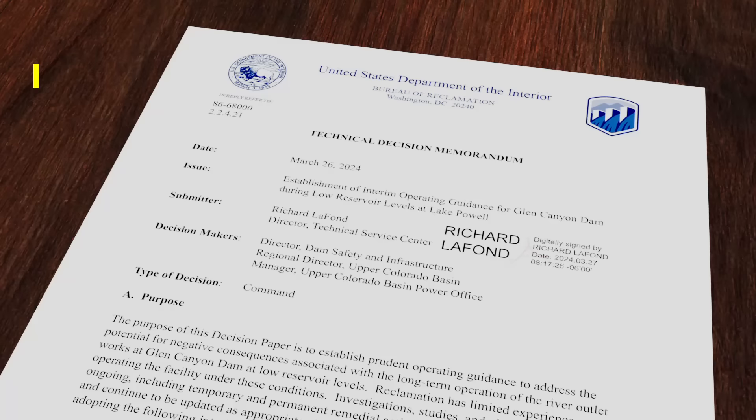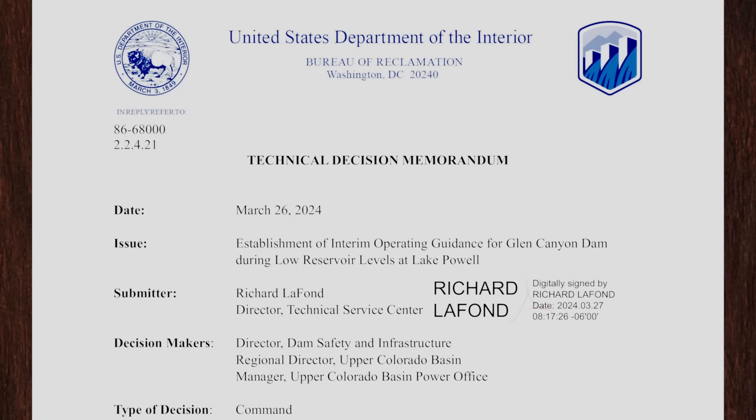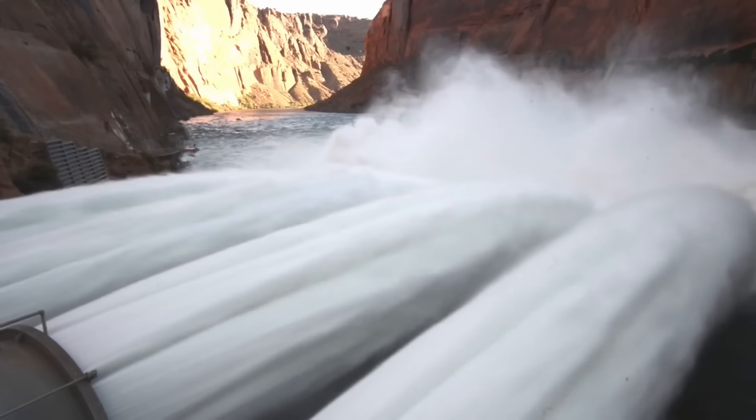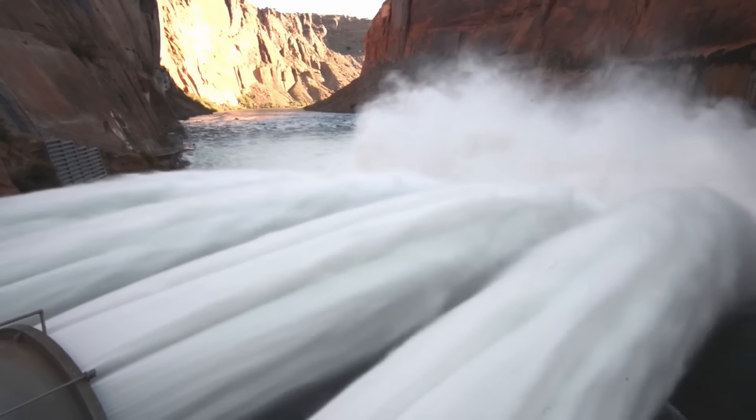Earlier this year, the Bureau of Reclamation released a memo reporting that four giant tubes, known as the river outlet works, shouldn't be relied on as the only means of getting river water through the dam at low elevations. That memo ignited a firestorm of opinions and questions — specifically, how will the upper basin states deliver water to the lower basin states if the Glen Canyon Dam can't deliver the water?